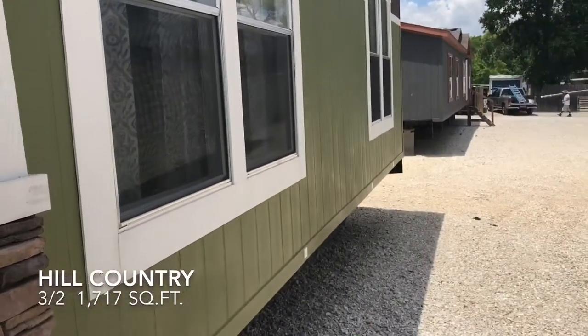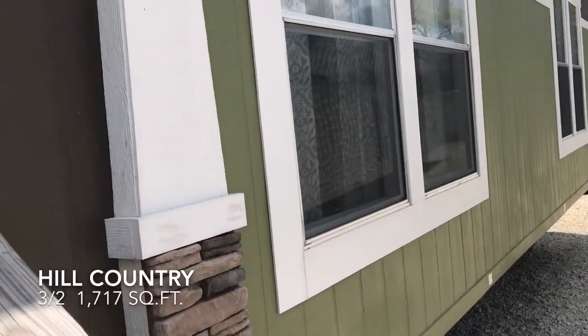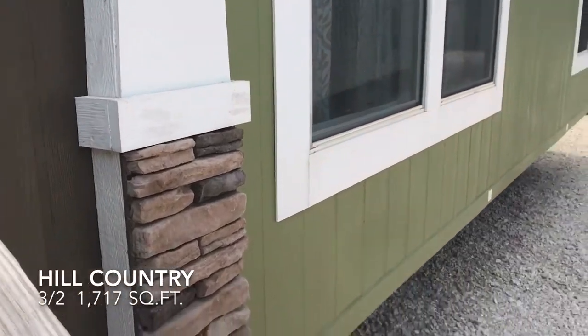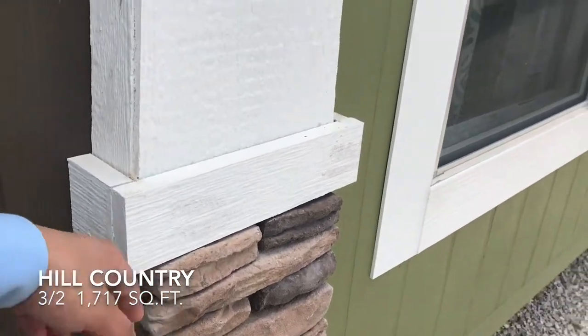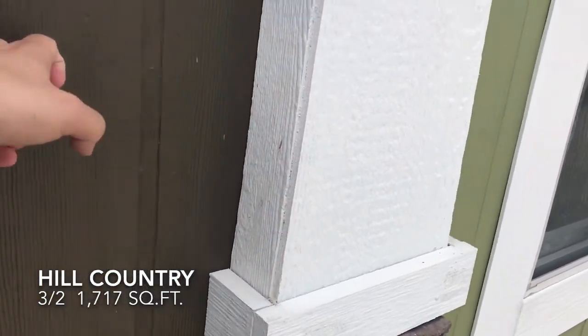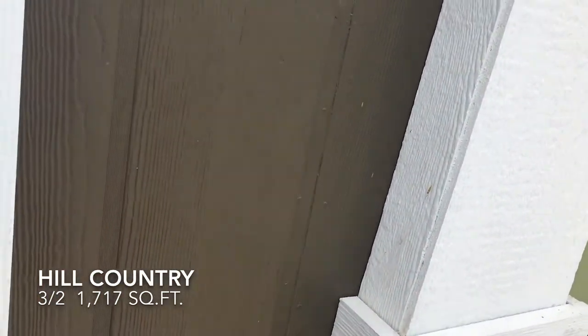On the outside it has a smart panel — that's very durable and lasts a long time. These pieces of stone right here are actually real stone, and this right here is the smart panel.